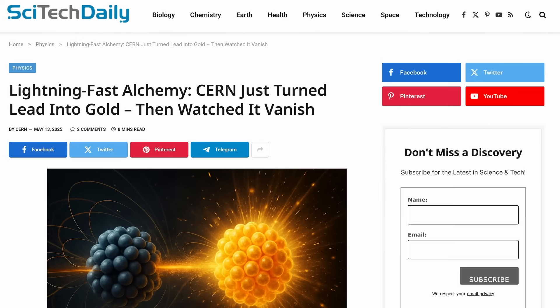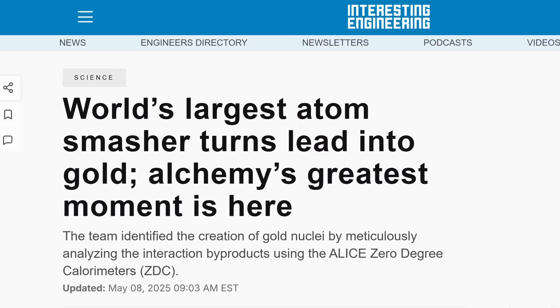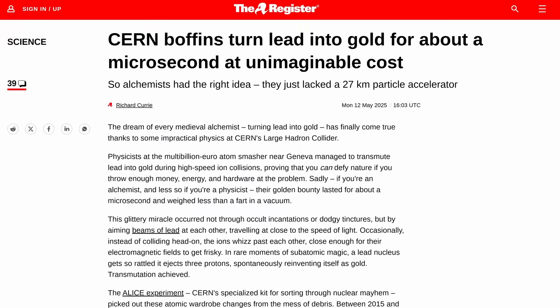CERN was recently in the headlines for producing gold in lead collisions at the Large Hadron Collider in the most recent run. But even summing up all the gold atoms they found, we're talking about picograms — so that's not going to finance their bigger collider. I think the idea of making gold with a nuclear fusion plant is cute — basically alchemy, but with more computer simulations and fewer beards. I think we should call it solid-state capitalism.